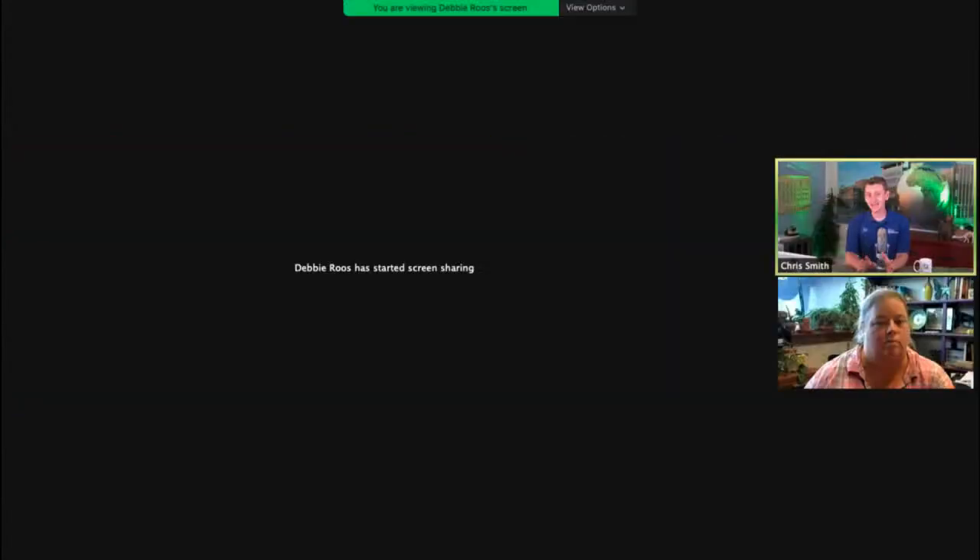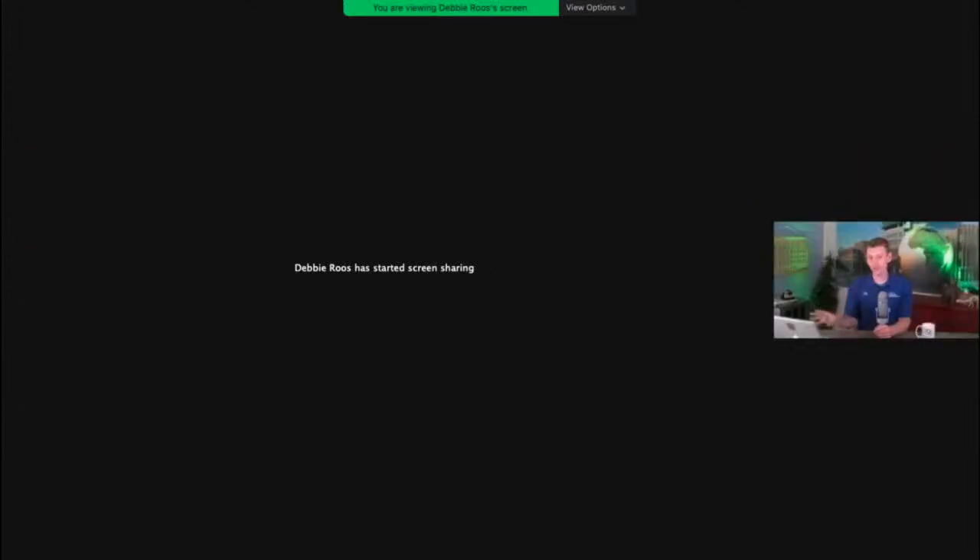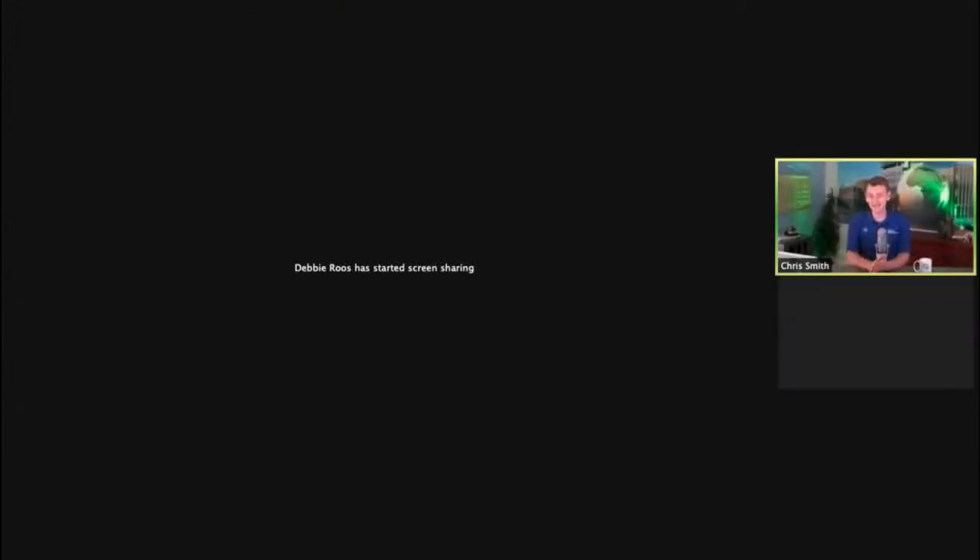This presentation is interactive — whether you're watching on Facebook or YouTube, drop your questions and comments into the chat box or comments thread. At the end of the presentation, I'll go there to get your questions and ask Debbie. So as we go through, leave your thoughts there for the Q&A at the end.